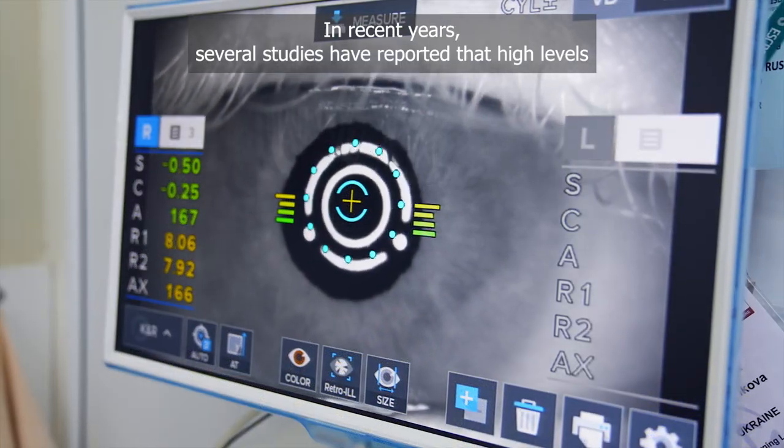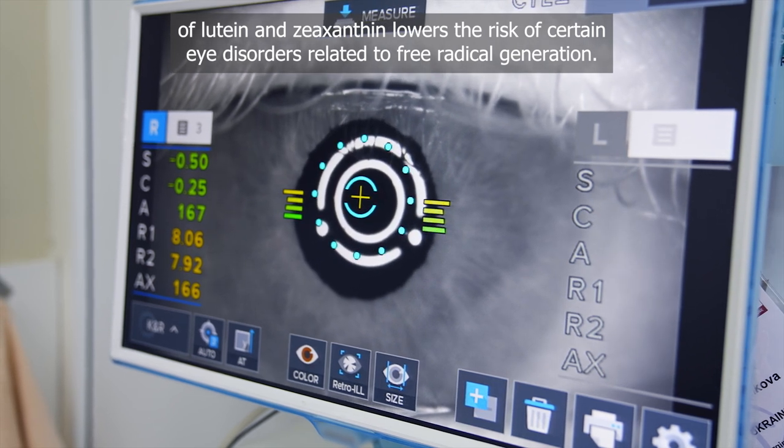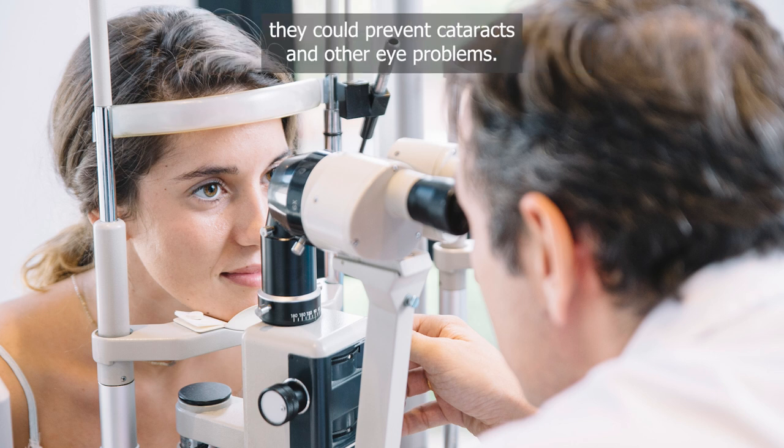In recent years, several studies have reported that high levels of lutein and zeaxanthin lower the risk of certain eye disorders related to free radical generation. If people increase their intake of antioxidant vitamins and carotenoids, they could prevent cataracts and other eye problems.